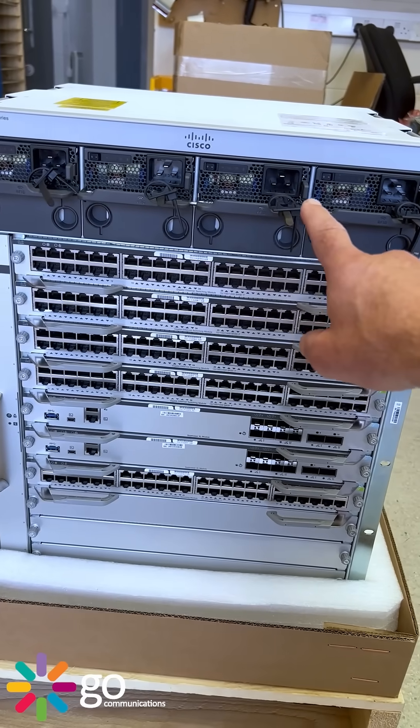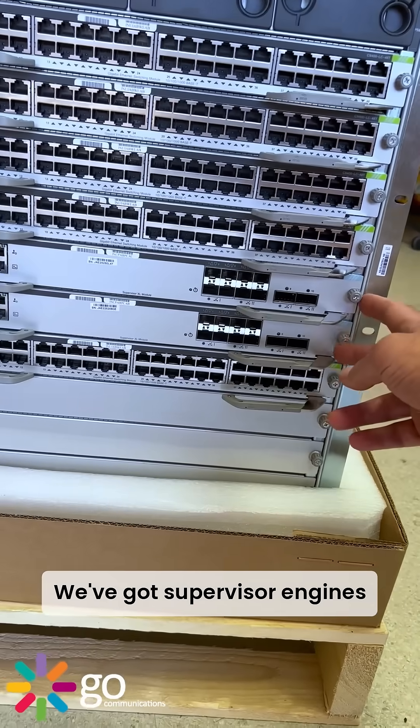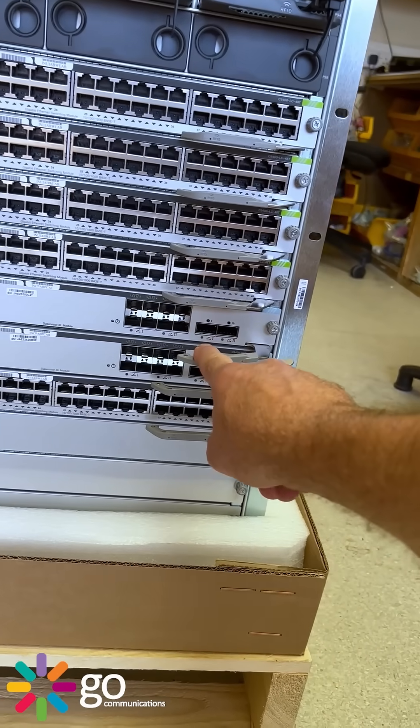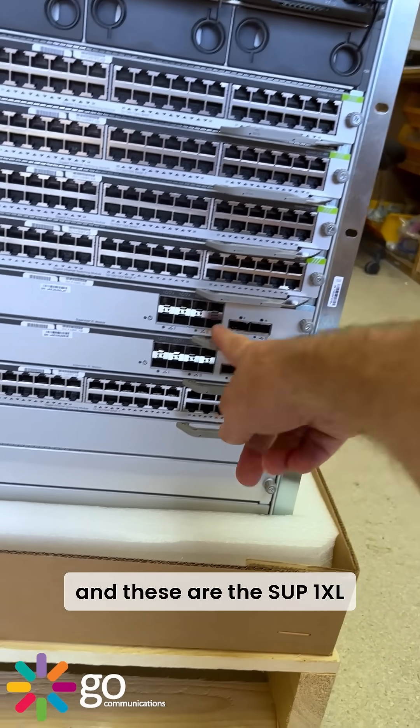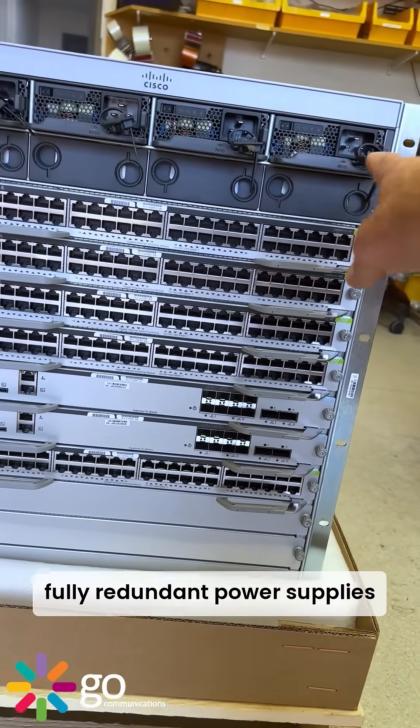Four 3200-watt power supplies. We've got the supervisor engines which sit in the middle of this chassis. These are the SUP1 XL versions. There's a pair of those for redundancy — fully redundant power supplies.